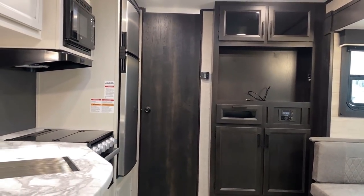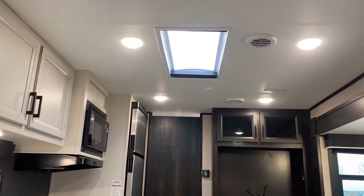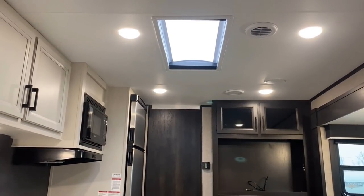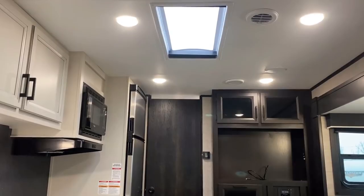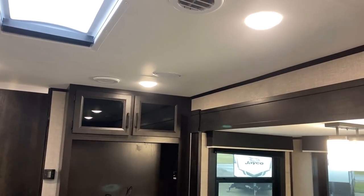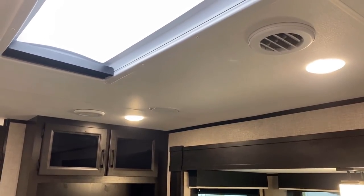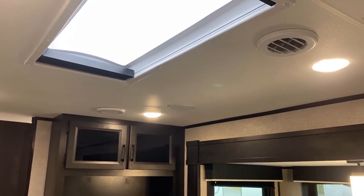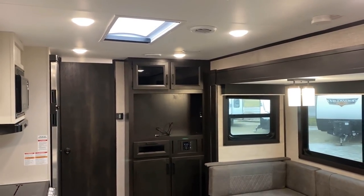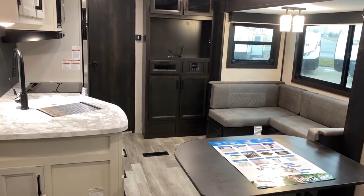Looking up at the ceiling, we've got a skylight up top letting in extra natural light, and it does have a privacy shade. The air conditioner — this is a 30 amp floor plan, I don't believe this is 50 amp capable. All the ducting is vented and louvered, meaning you can turn and close every one of those vents, kind of like the dashboard of your car, so you can get that air pumping exactly where you want it.